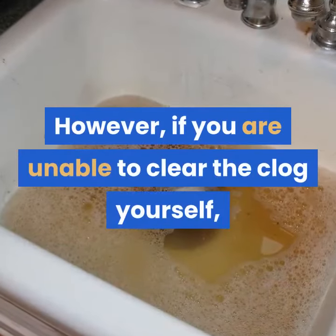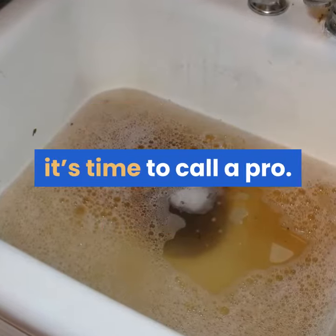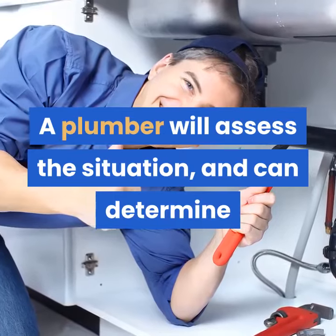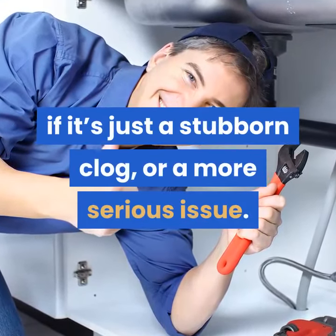However, if you are unable to clear the clog yourself, it's time to call a pro. A plumber will assess the situation and can determine if it's just a stubborn clog or a more serious issue.